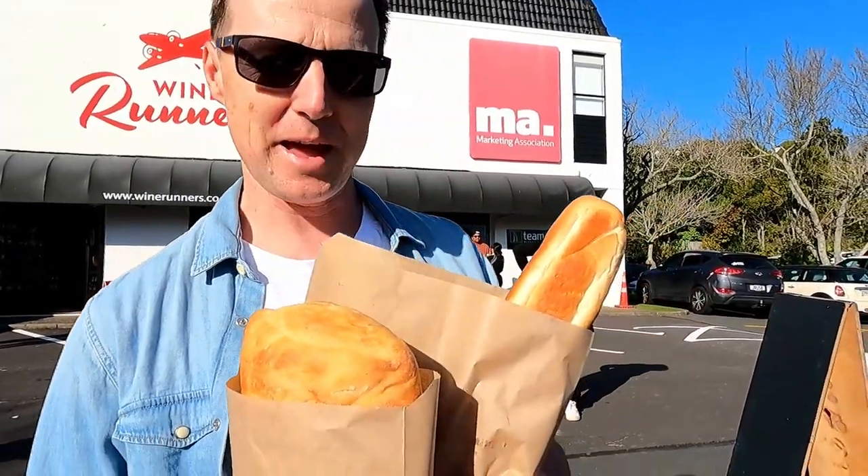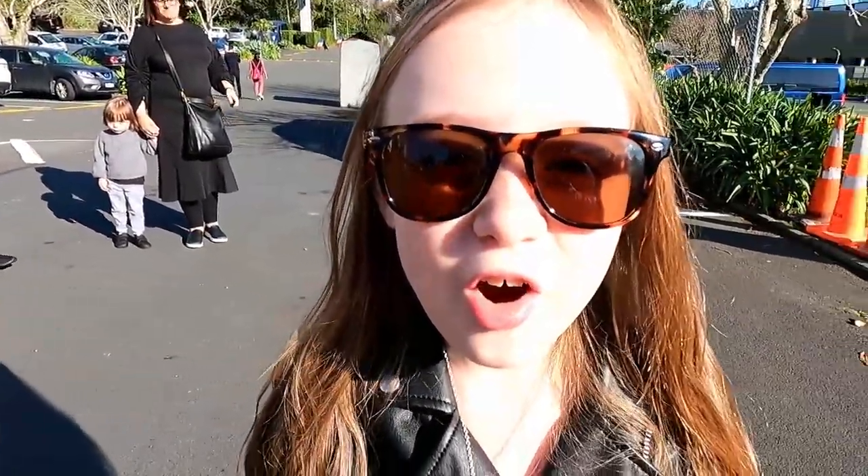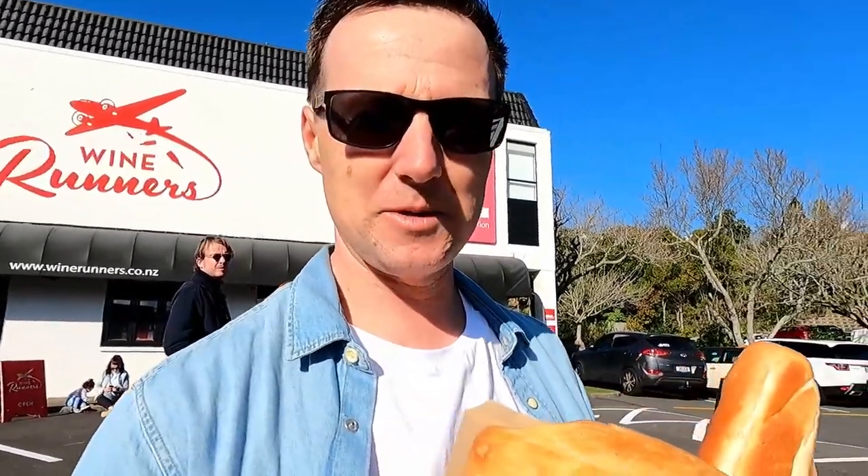We've already had our first purchase. We got a loaf of bread and a baguette, and Madison got a chocolate present. That would probably do me for lunches for the next couple of days as well as for lunch today when we head home. So we'll continue looking around and see what else we can find.